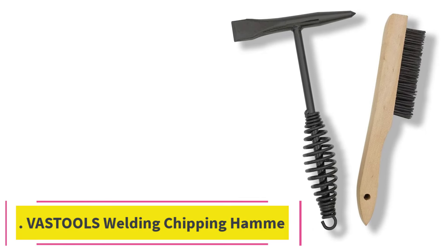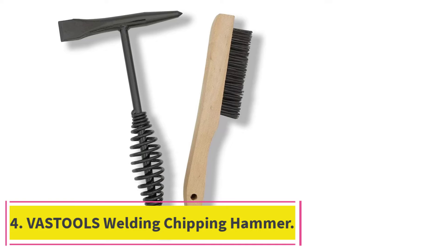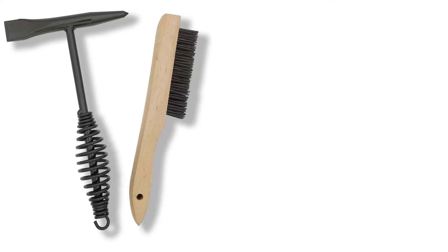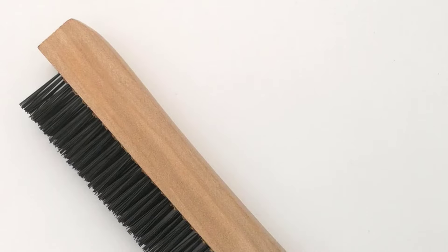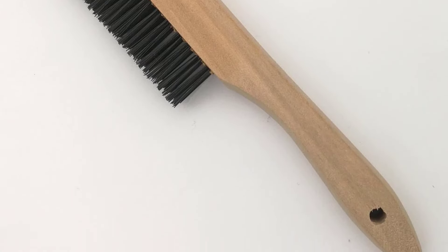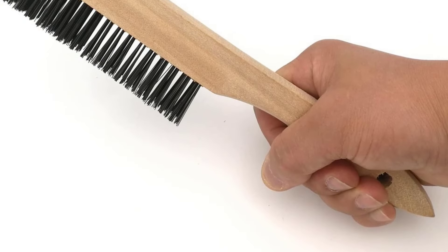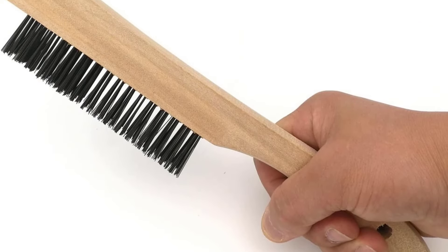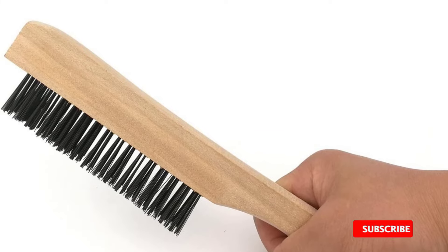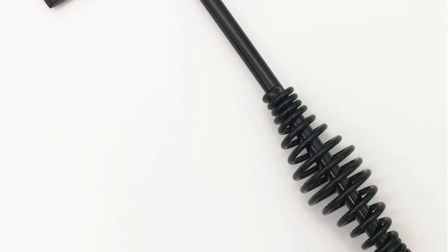At number 4: the Vestules Welding Chipping Hammer. Vestules is another brand related to welding machines and accessories that you can consider if you want basic yet highly important tools that can be very useful in a lot of cases. This Vestules welding chipping hammer and wire brush combo is one of the best and most useful kits you can have alongside your welding machine. If you have ever used a welding machine, you know that you have to perform proper cleaning afterward.